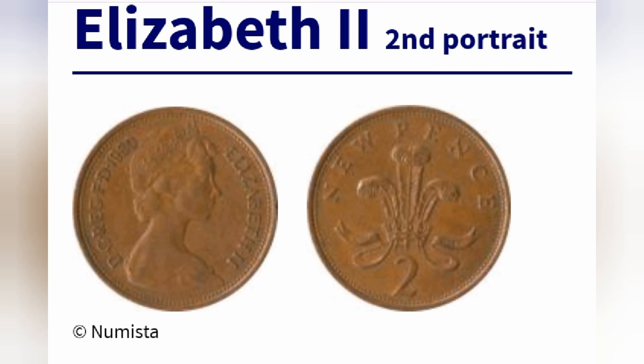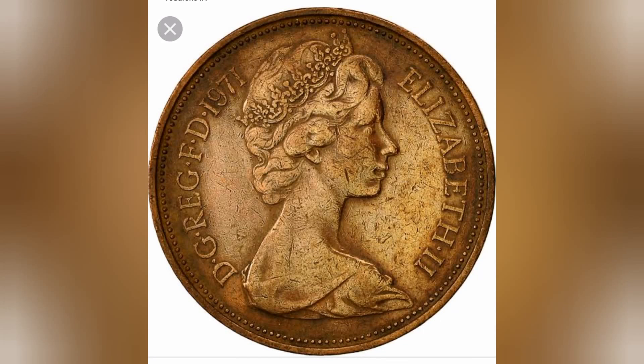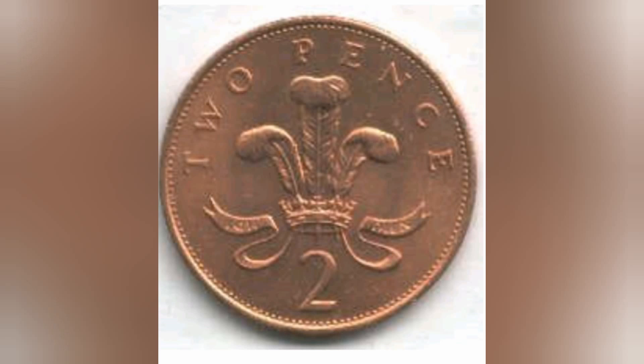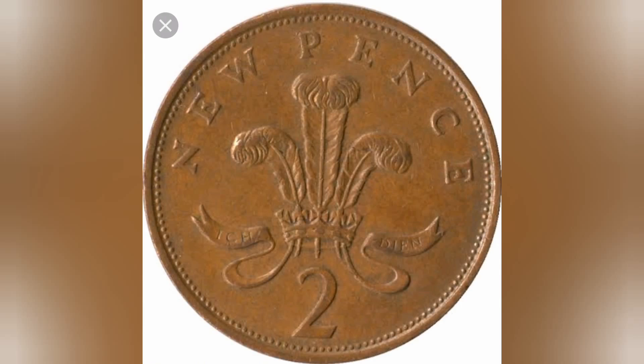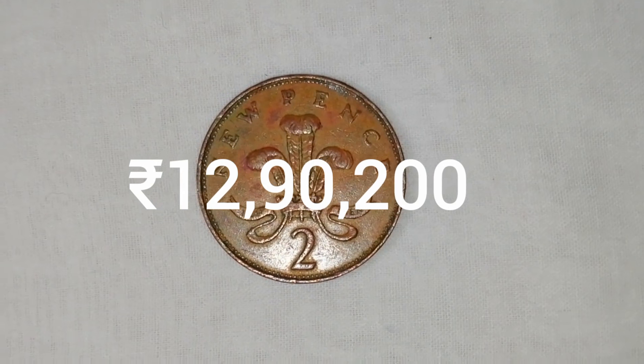The British decimal 2 pence coin, often informally pronounced 2p, is a unit of currency equaling 2-100ths of a pound sterling. Its obverse has featured the profile of Queen Elizabeth II since the coin's introduction on February 15, 1971, the year British currency was decimalised.